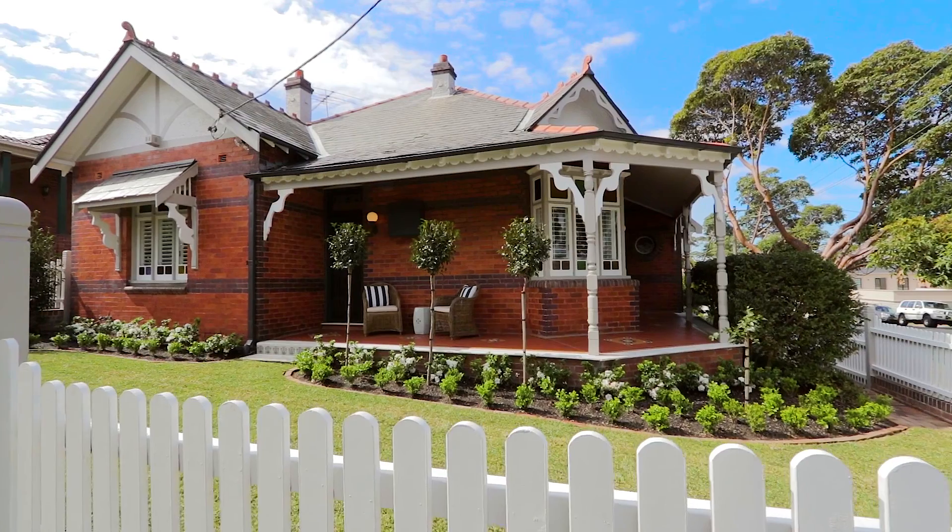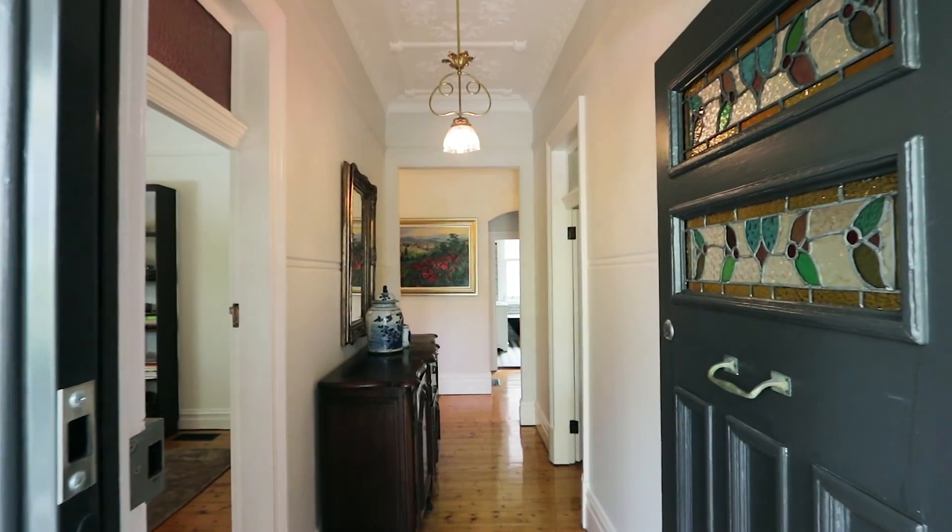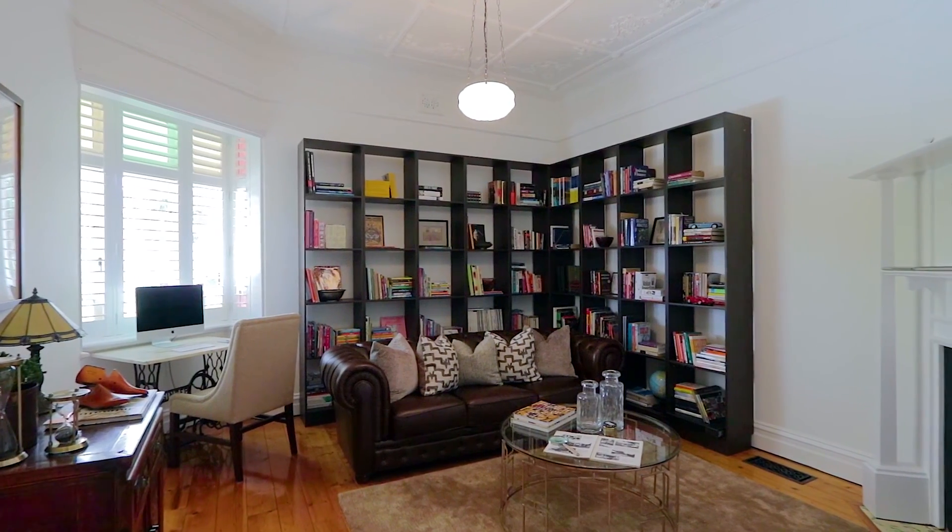With charming renovated interiors and the most picturesque facade, this home at 10 Gray Street, Henley is certainly going to enchant our current buyers. This classic 1917 Federation home has been meticulously restored for modern family lifestyle.